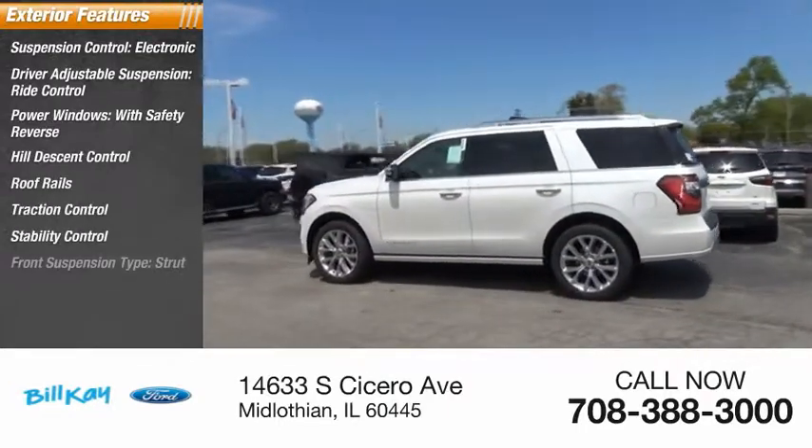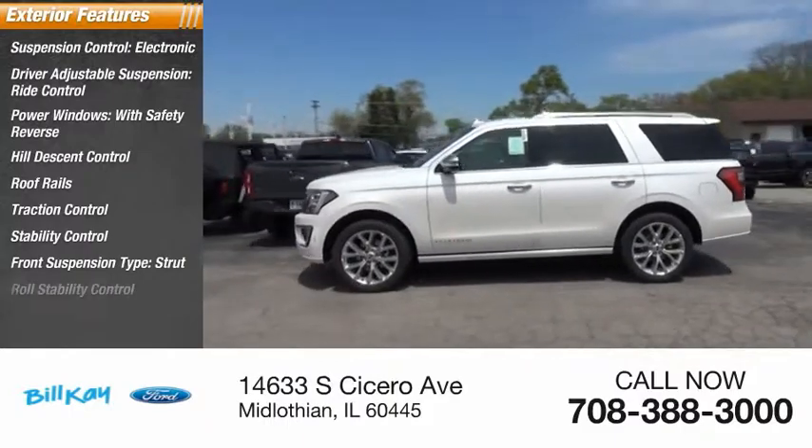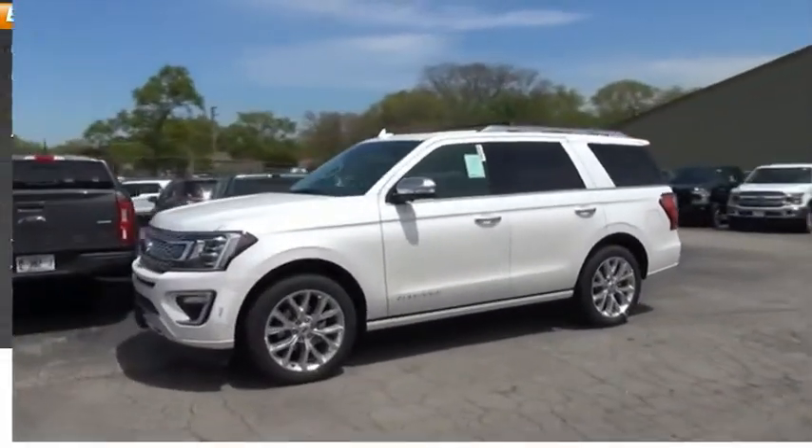Stability control, front suspension type strut, roll stability control, daytime running lights.